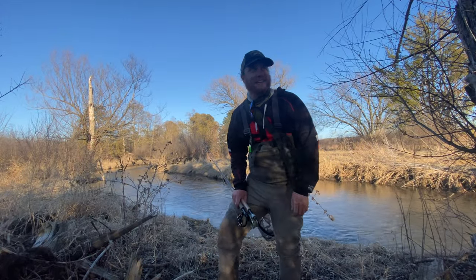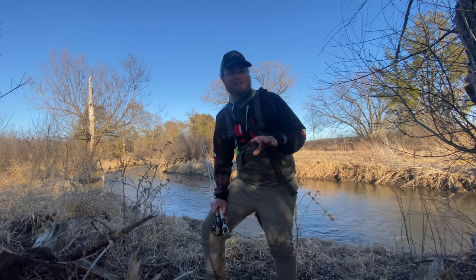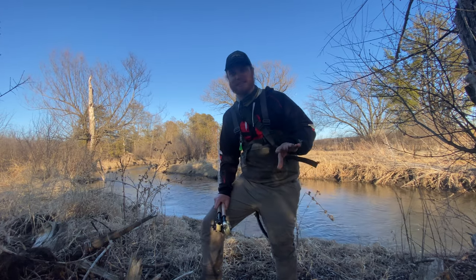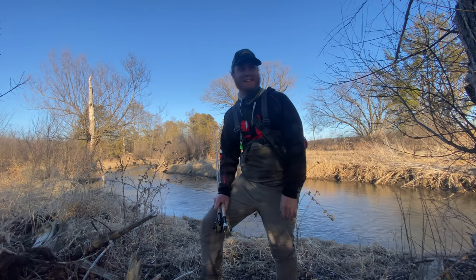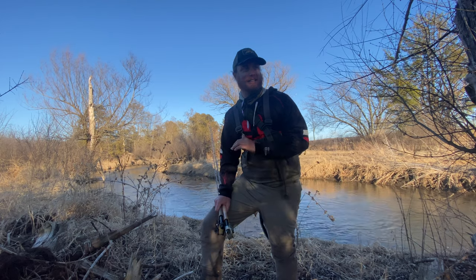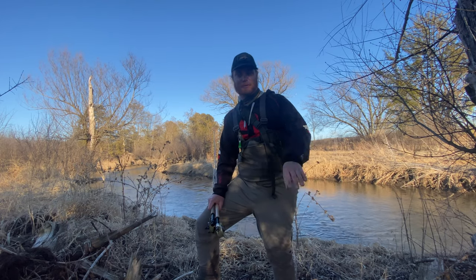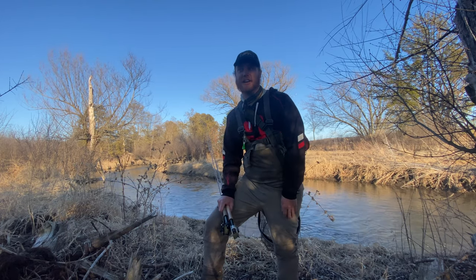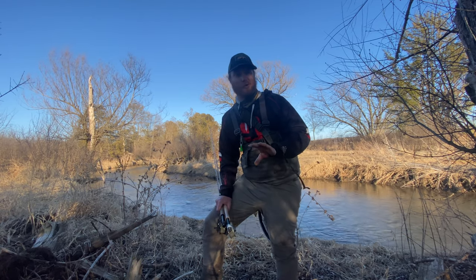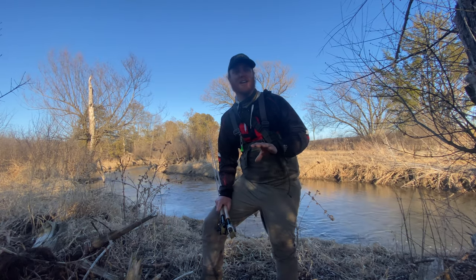Hey, welcome back. It is officially trout season in the Driftless area. We had about three or four solid days of almost 60 degree weather. We had some rain last night and it is officially ice out for pretty much the entire Madison area here. And what that means for me is going to be a lot more trout fishing in my future.